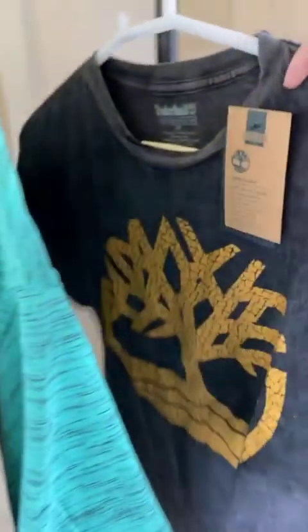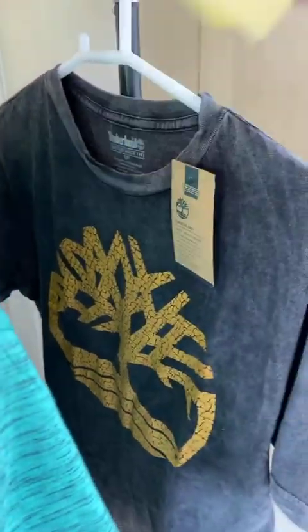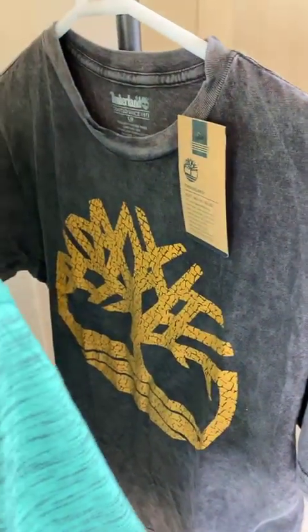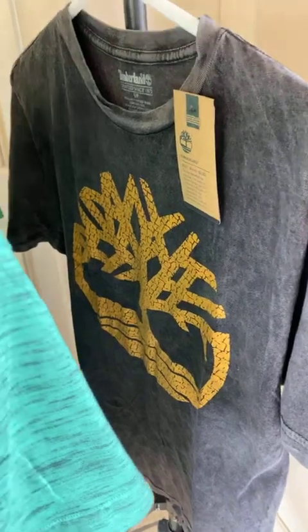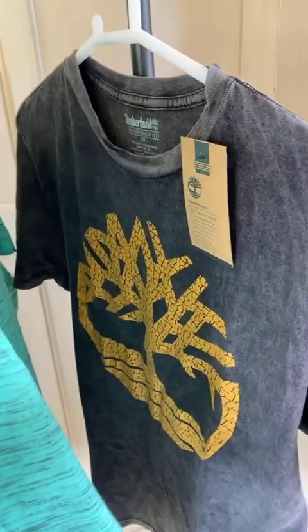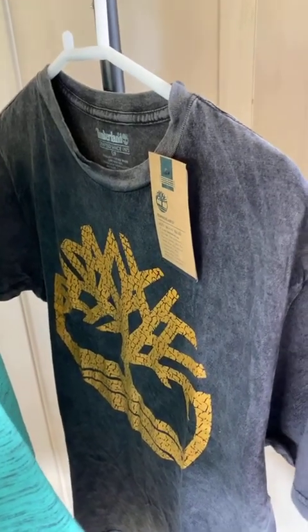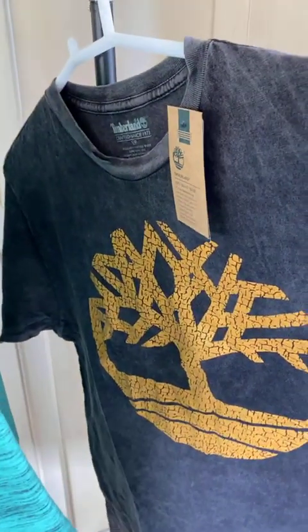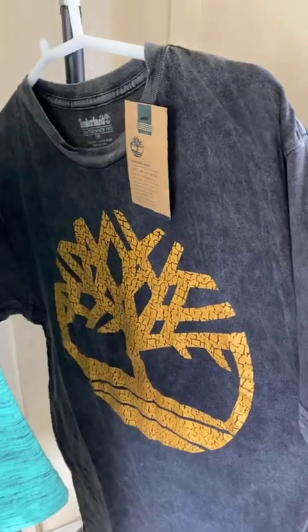First, we'll start with this men's t-shirt. It is for rupees 539. It's called the 1973 Authentic Wear t-shirt. Its color is charcoal, it's 100% cotton, and it used to be rupees 599 and is now rupees 539. It has had almost 4 star reviews, so it's doing pretty well.